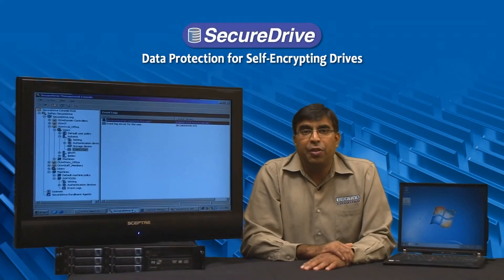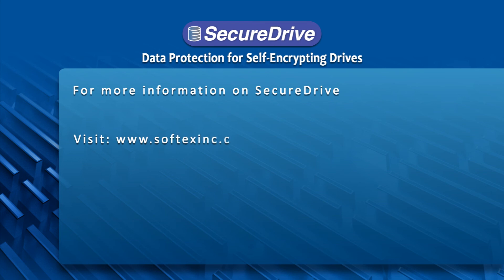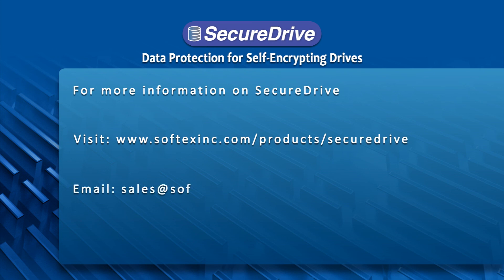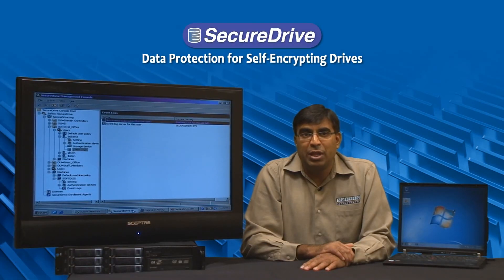I would like to thank you very much for your time today. For more information on the Softex Secure Drive solution, please visit www.softexinc.com/product/securedrive. For sales inquiries, please email sales@softexinc.com or call area code 512-452-8836 to speak to one of our sales representatives. Thank you once again for your time today.